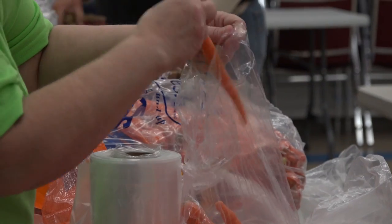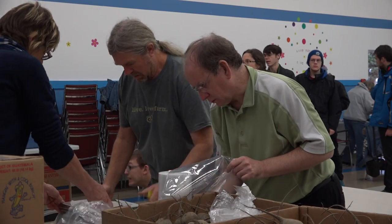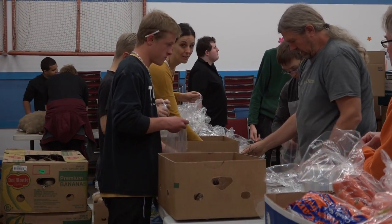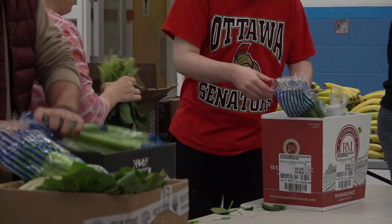Our Good Food Box program consists of many volunteers. We have the self-advocates that come out and volunteer on order days and also on the Good Food Box pick-up day. We have people from the West Program at VIU, we have people from SCANA, and anybody in the community can come out and give us a hand on that day.